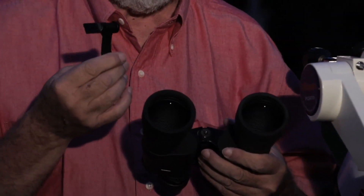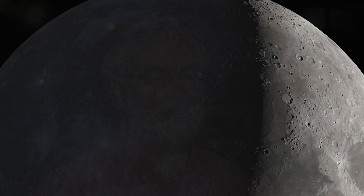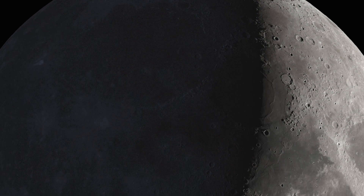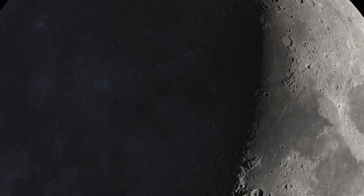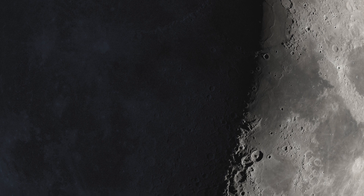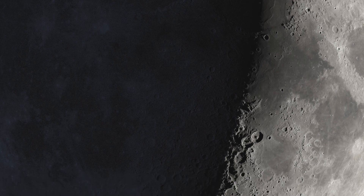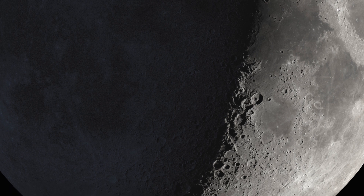You can attach that to your binoculars. Having that improvement means you see details like hundreds of craters on the moon. Most people have never looked at the moon with binoculars, ever. And when you do, you get this magnificent view of a truly alien world. Then you tripod mount them and it just comes into razor sharp focus.